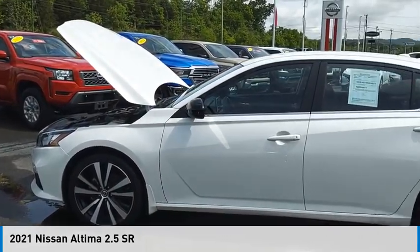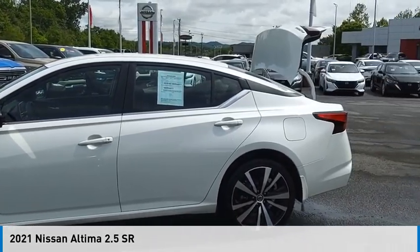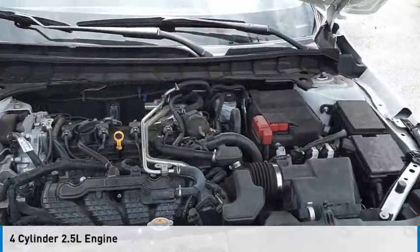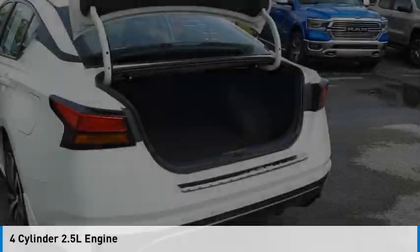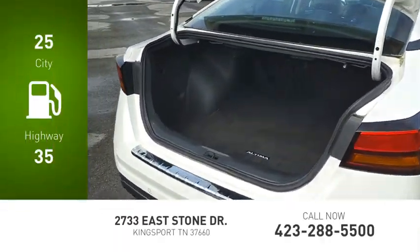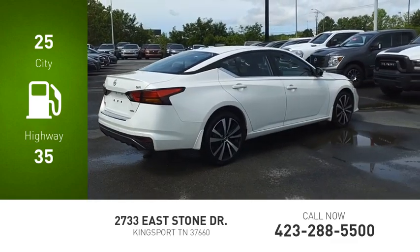Come test drive the 2021 Altima. This vehicle is powered by an all-wheel drive, four-cylinder, 2.5-liter engine, and comes with a continuously variable transmission. Great fuel efficiency saves you money by requiring fewer trips to the gas station.